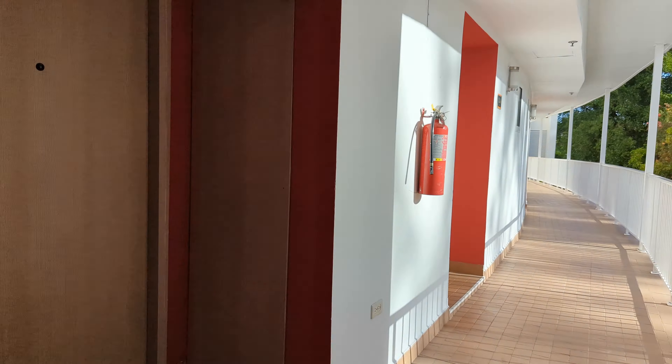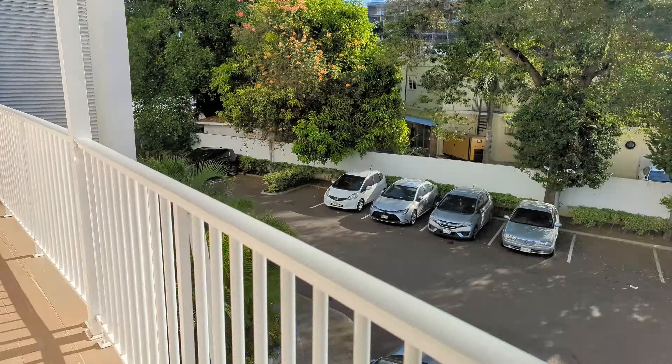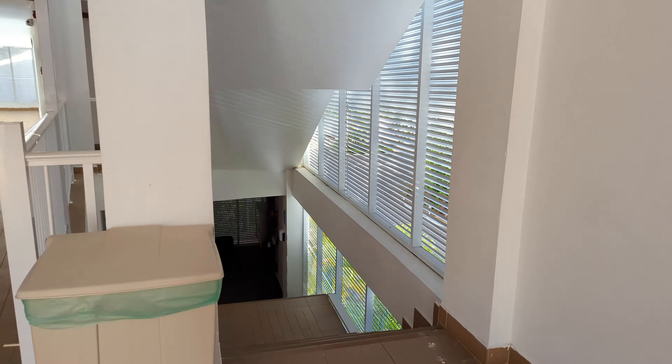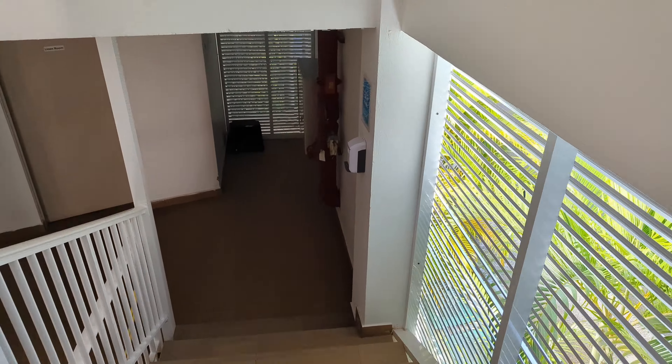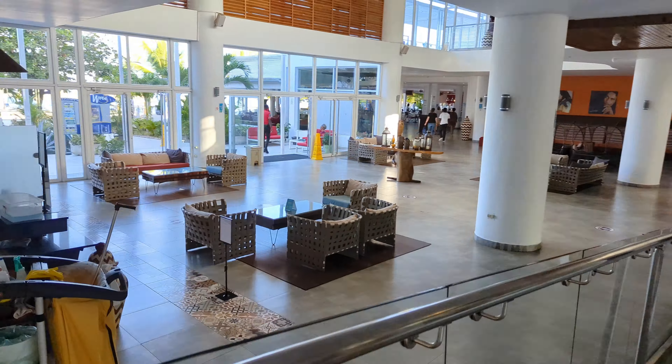This is the street-facing side of the Royal Decameron. We're on the fifth floor here — you can see the Hip Strip out there. What we're going to do is go down the stairs and through some of the floors as we make our way to the lobby.